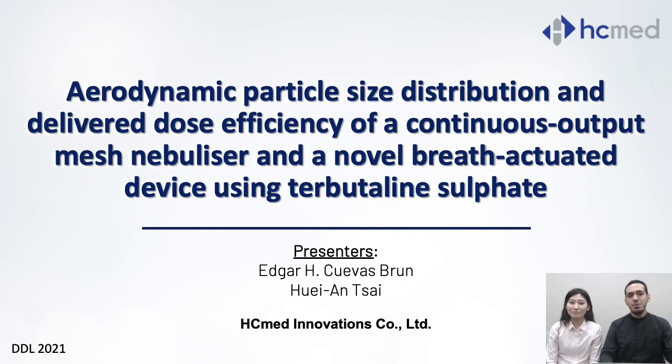Hello everyone. I'm Hernán Kuevas-Brun, the Business Development Manager and Scientist of Aerosol Drug Delivery at HDMet Innovations. And my name is Waelan Tsai, I'm the Project Manager at HDMet. The topic we'd like to present today is the APSD and drug delivery efficiency of a continuous output mode device and a breath-actuated mesh nebulizer using tobramycin sulfate.